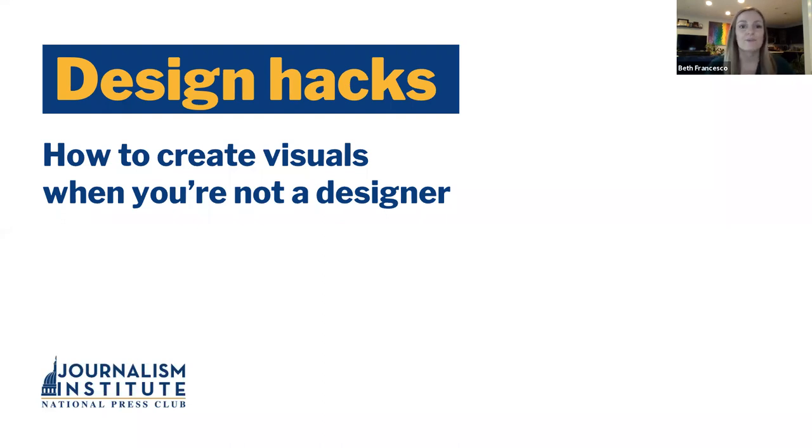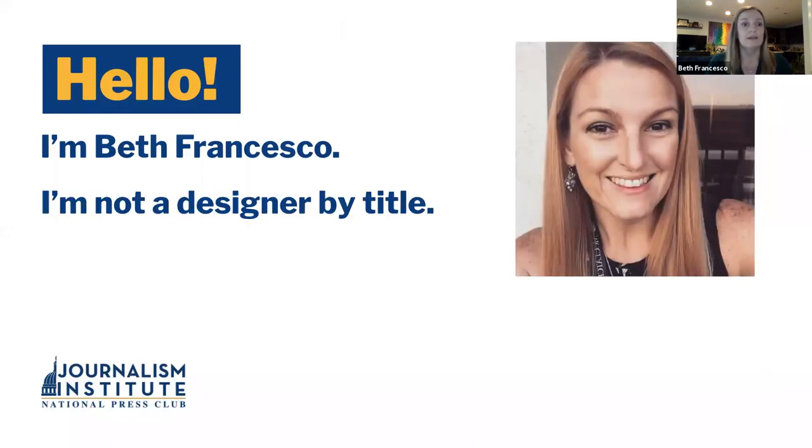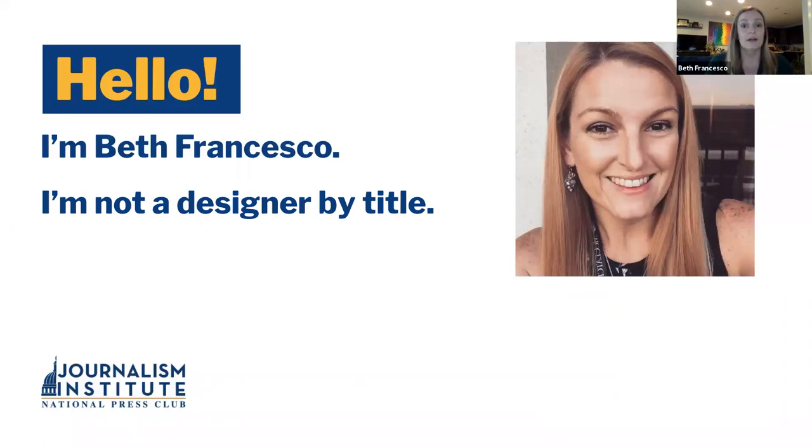I'm really excited to see that we have a full house for this program, which is geared toward people who are new to design or who don't have access to some of the high-power tools that some of the pros have. My name is Beth Francesco as Holly mentioned. I am not a day-to-day designer by title and haven't been in years, but really visuals are everyone's job now. Having an eye for visuals that can complement and enhance storytelling and a user's perception and understanding of the world around them is such an important, valuable skill, and employers notice when you have that as part of your portfolio — it can really give you an edge.